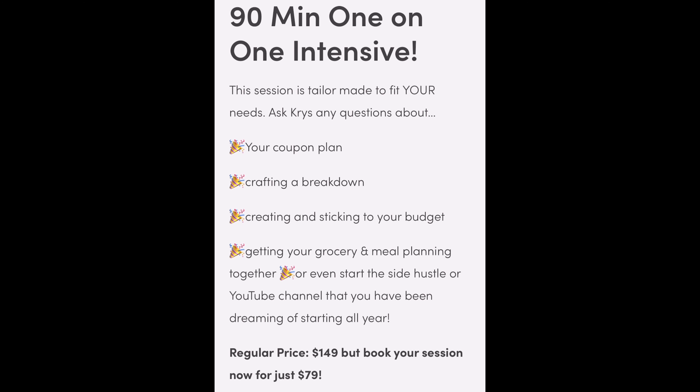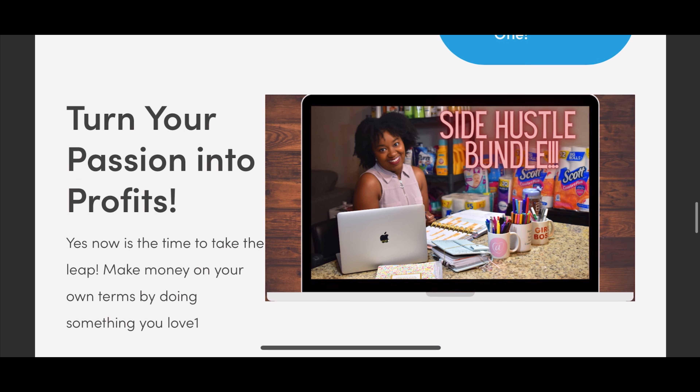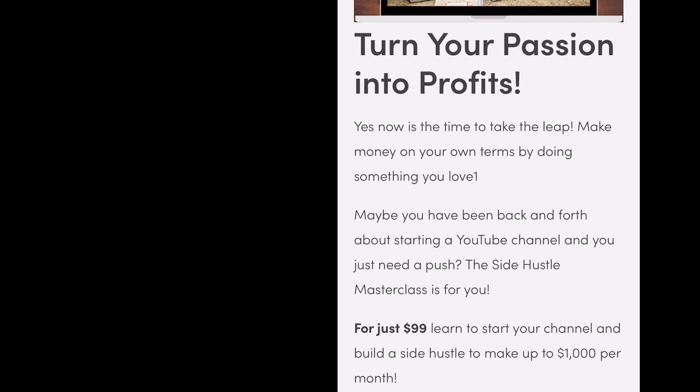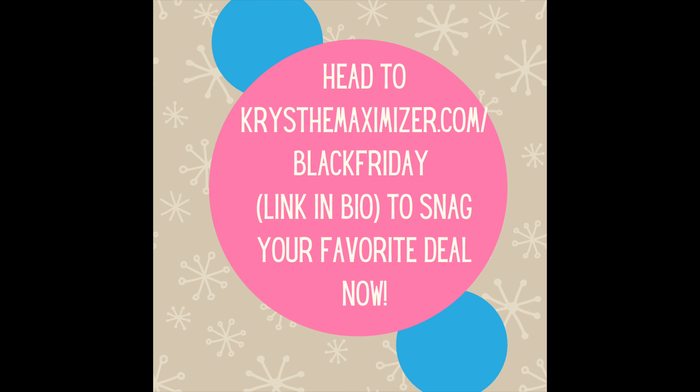Maybe you want to work with me one-on-one — my eyes on your budget, your breakdown, and crafting a master plan for your side hustle. Book a 90-minute intensive with me for just 79 dollars. Or if you're ready to go big and start your YouTube channel, dive into the side hustle bundle for just 99 dollars. You'll get the Side Hustle on a Budget Masterclass to make up to a thousand dollars per month, plus YouTube Channel on a Budget to start your channel from your phone for under a hundred dollars. Go to kristalmaximizer.com/blackfriday — deals valid until December 2nd.